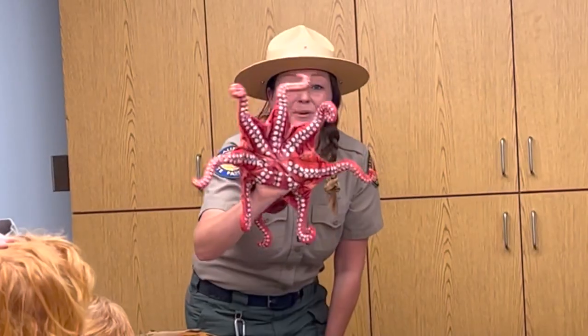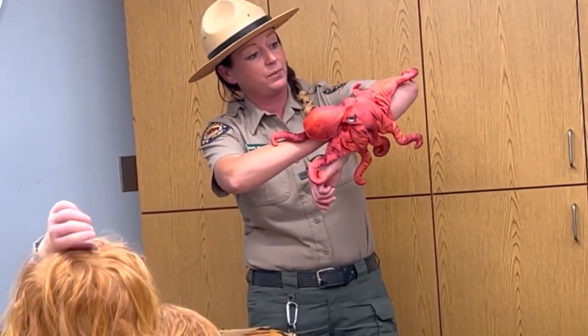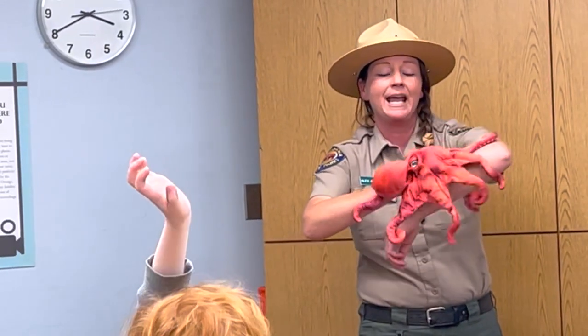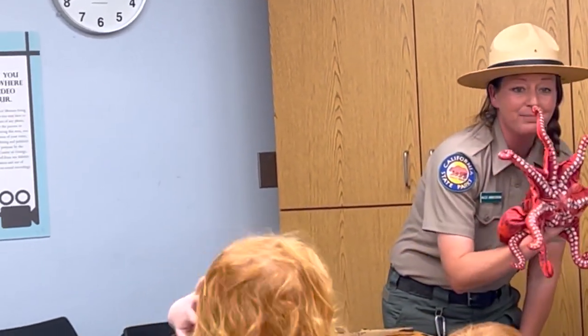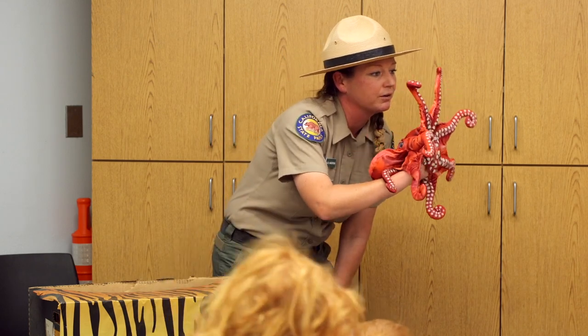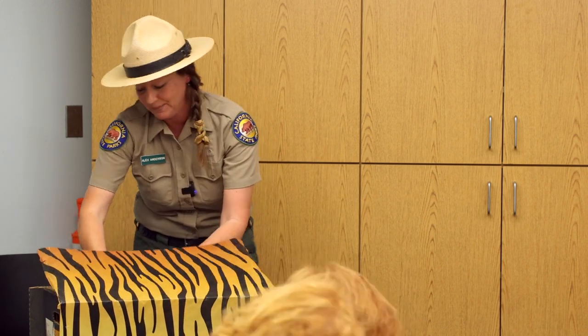Underneath their body, octopuses are covered in hundreds — sometimes thousands — of suckers. They use these suckers to grip onto rocks when waves are crashing, to move around (that's called locomotion), and even to taste. Just like we use our tongue to taste a lollipop, they can use their suckers to taste or smell a fish, crab, or clam. They only eat meat, making them carnivores.